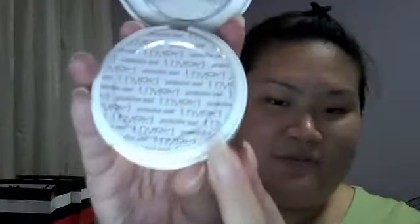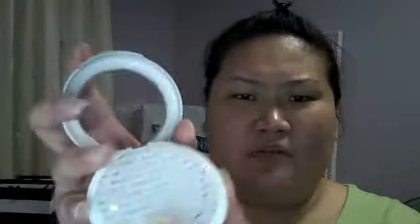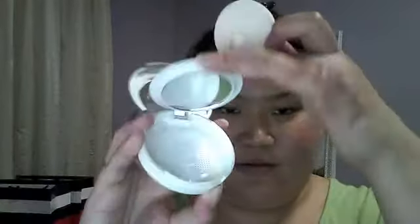The next thing I got is the 'Stupid Kick' coverage foundation for my mom. I can only show you the packaging — it comes in this container, and it's a cream-to-powder formula. It comes with a sponge and a mirror as well.